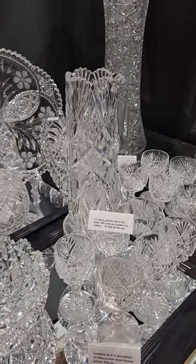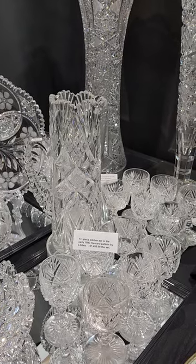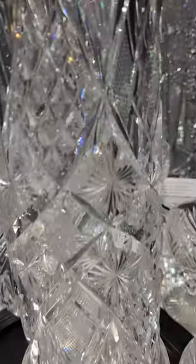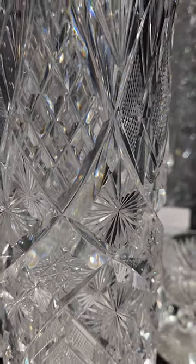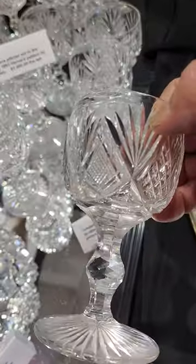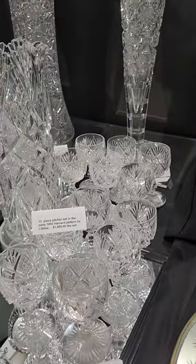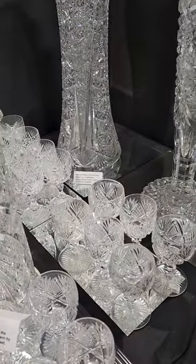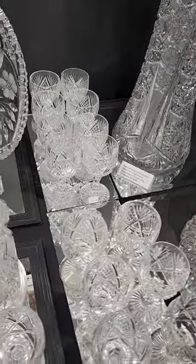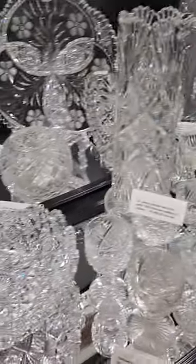Here's a beautiful pitcher set — 13 pieces, 12 matching wines in Libby Harvard pattern. It's an 1893 pattern, triple diamond cut handle. The depth of the cutting on this is incredible with a mirror-like polish. Stems are superb, with a faceted knob in the center. The set is only $1,495. I also have another set of 10 of the wines available for $325 — they don't have to be purchased with the main set, but they're available separately.